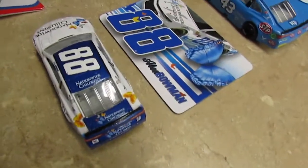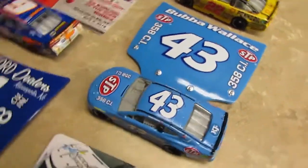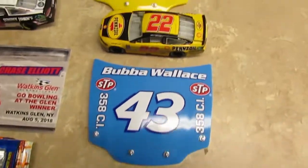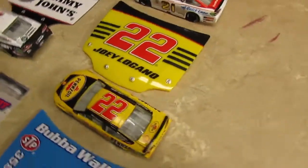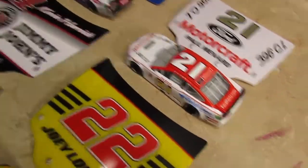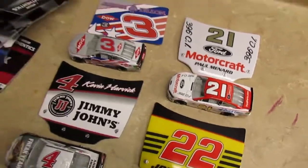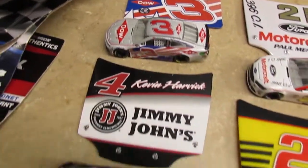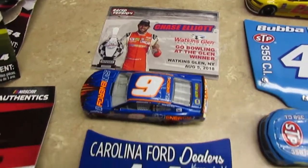And those are all of the cars that were in wave one. Which one's your favorite car out of wave one? I have to say Eric Jones. And why is Eric Jones your favorite? Because he's the only Toyota in the first wave.